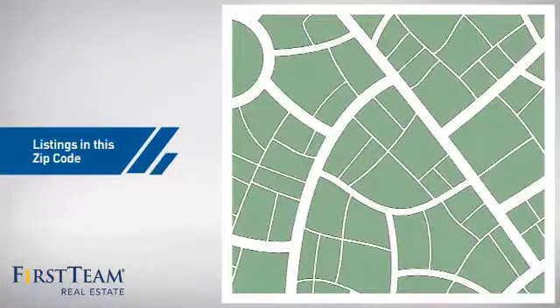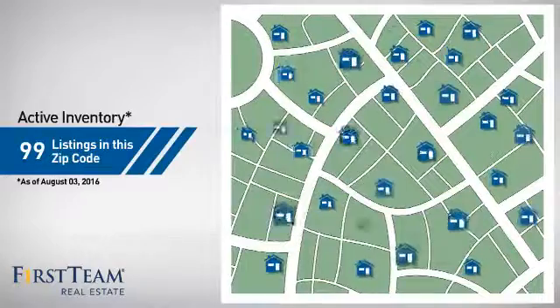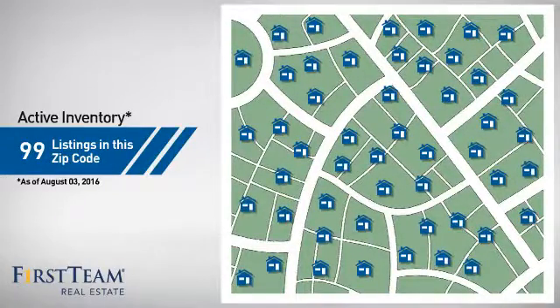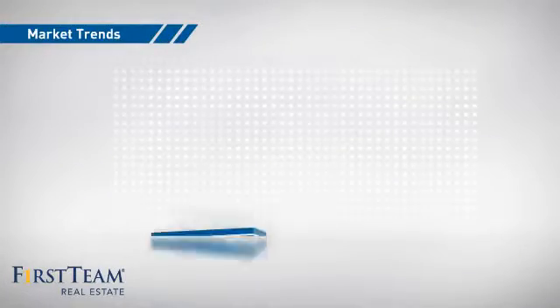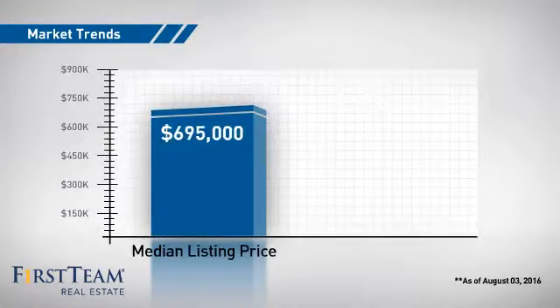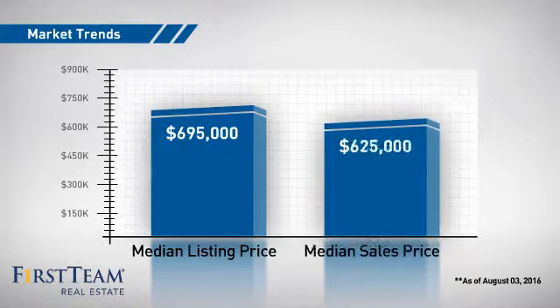Wondering how it stacks up against the competition? There are now just under 100 homes on the market within this zip code, with a median list price of just under $700,000 and a median sale price of just under $650,000.